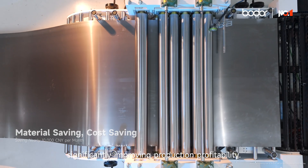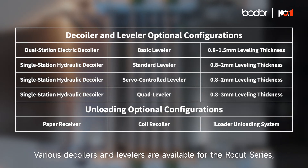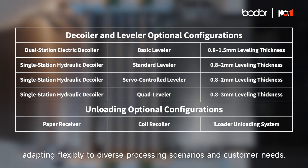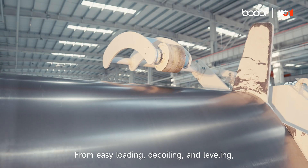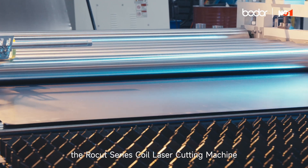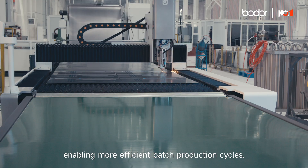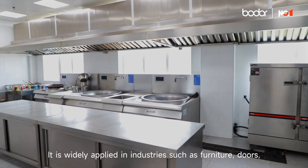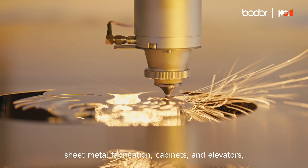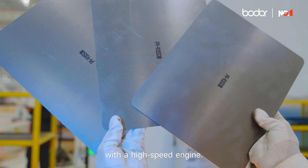Various decoilers and levelers are available for the Rokut series, adapting flexibly to diverse processing scenarios and customer needs. From easy loading, decoiling, and leveling to high-speed cutting and convenient unloading, the Rokut series coil laser cutting machine covers the full range of coil processing steps. It is widely applied in industries such as furniture, doors, sheet metal fabrication, cabinets, and elevators, empowering enterprises to upgrade both quality and efficiency with a high-speed engine.